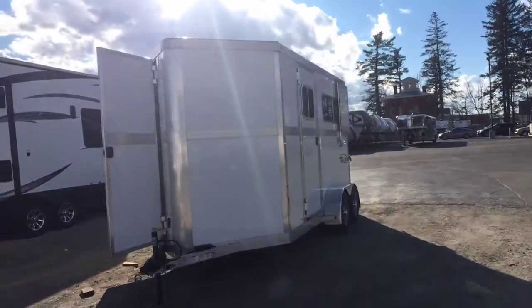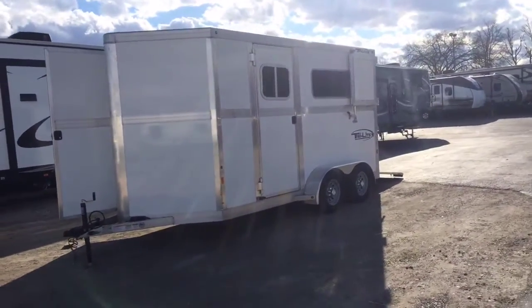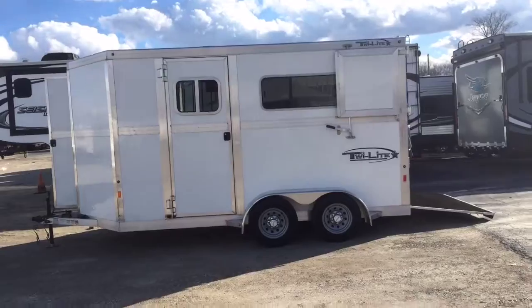Perfect for a casual owner or casual rider, or if you've got the big gooseneck or living quarter and you just don't want to have to load that thing down every single time — you want to just take an animal to the vet or something small like that.